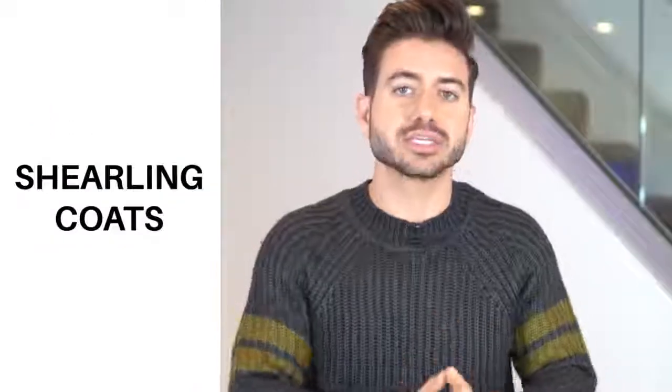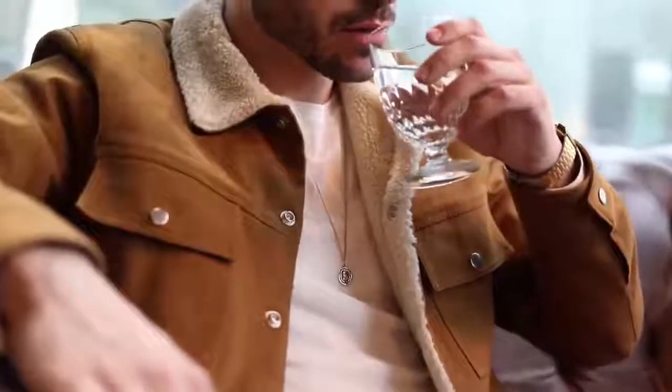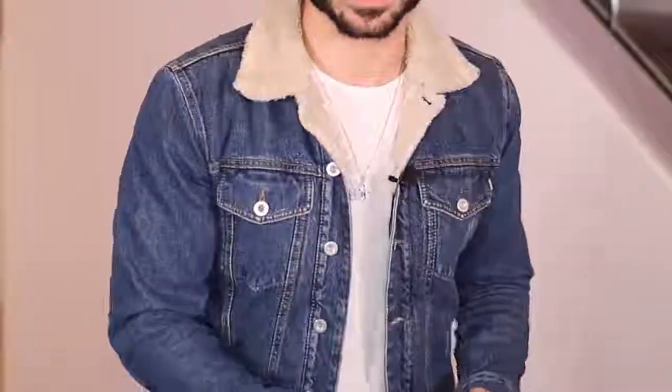Number nine: shearling coats. Something you're going to see all over this season — really cozy, comfortable, and warm. They add some dimension to your outfits. You can still wear your bomber and denim jackets, but shearling looks so different that it's a really good option for the colder nights in fall. This brown one from Sandro is probably one of my favorites right now, and this denim one from Diesel as well.